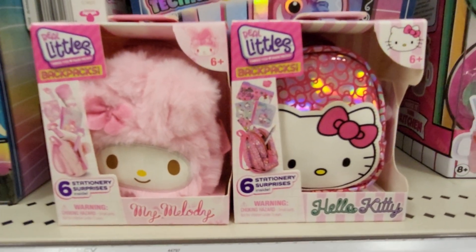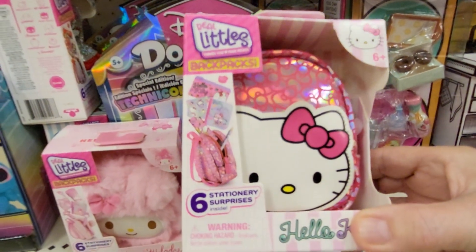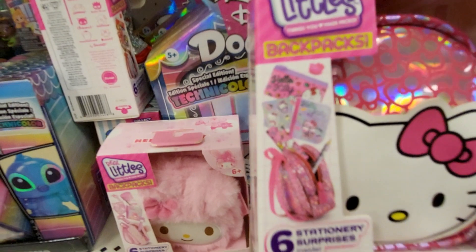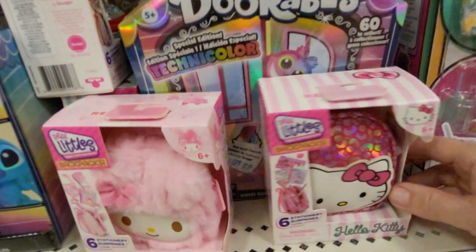Hey everybody, this is Sandy with Cartoons and Disney, and I found Real Littles backpack. This one's Hello Kitty, and it comes with six stationary surprises inside. Let me blow it up so you can see it better.